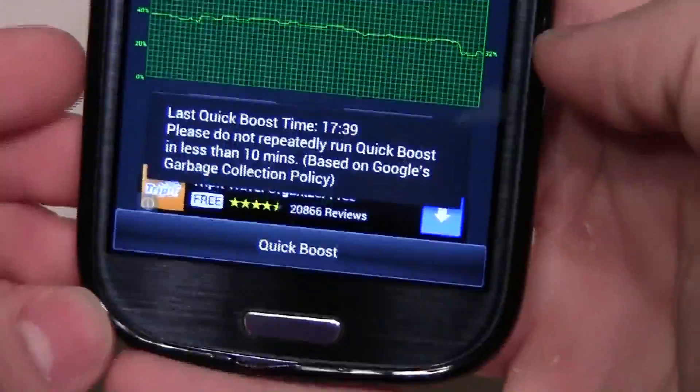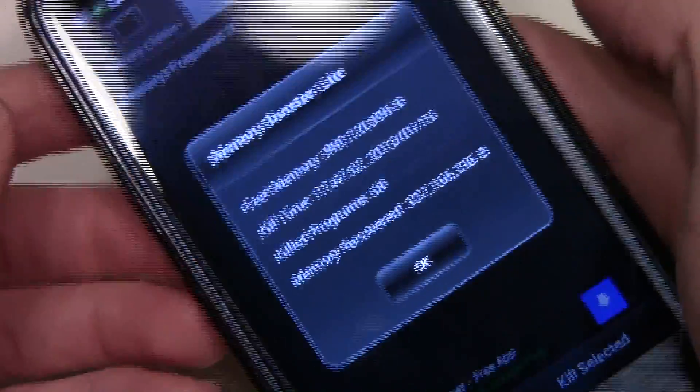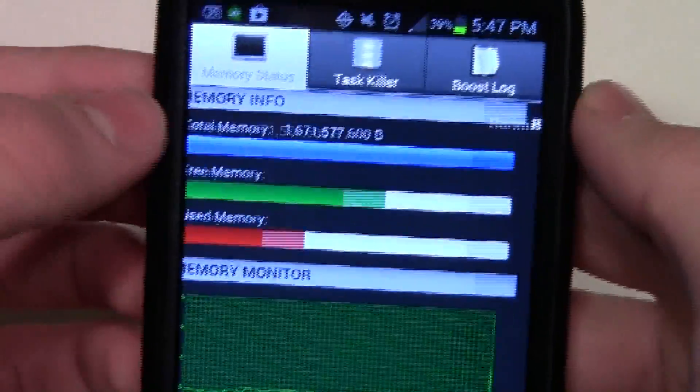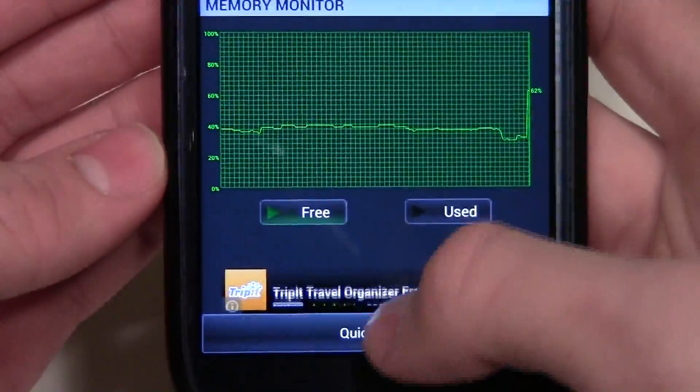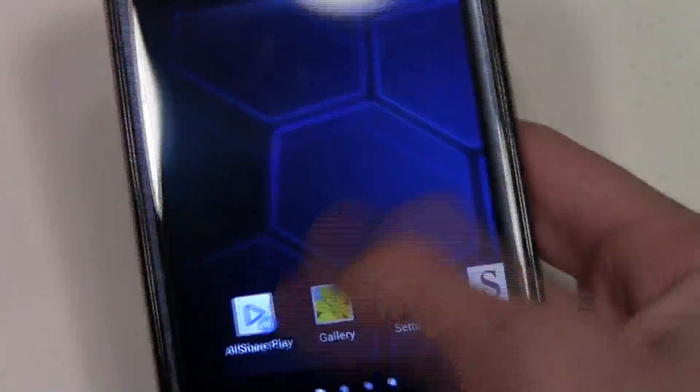Once you do that, it'll actually quickly get rid of all the used RAM that you need. You can also kill selected apps, so it's also a good task manager, and you can go to your boost log. But what this does is it gets rid of all the used RAM that you don't need.